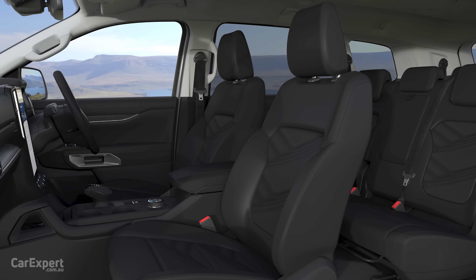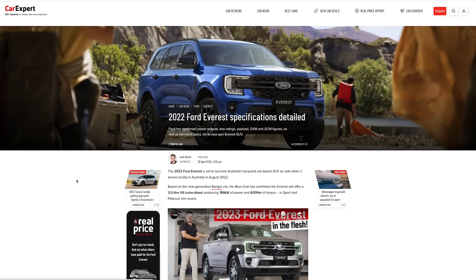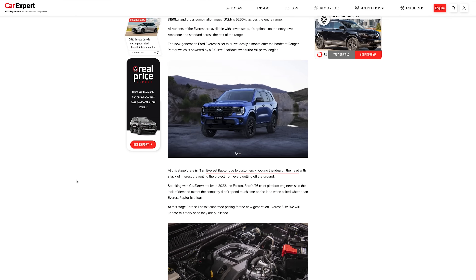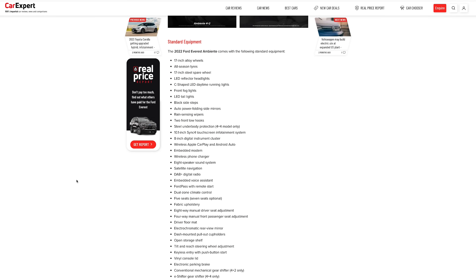In terms of other safety tech, it does come with nine airbags including a centre airbag, which is the requirement for a five-star ANCAP safety rating. This hasn't been crash tested yet, but I suspect it will be tested pretty much as soon as it comes out. I'm hoping it delivers a five-star safety rating because this is ultimately a family car. For the full standard feature list, you can see the Car Expert website — there's a link in the description.